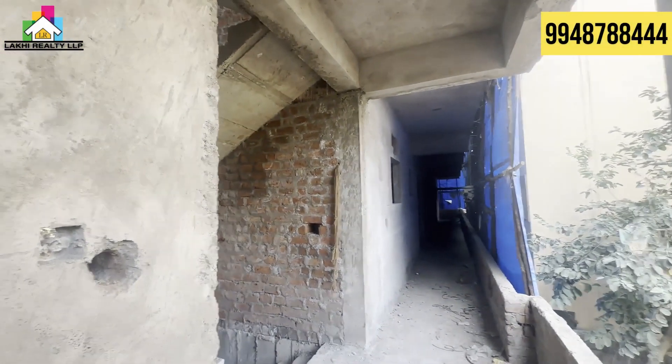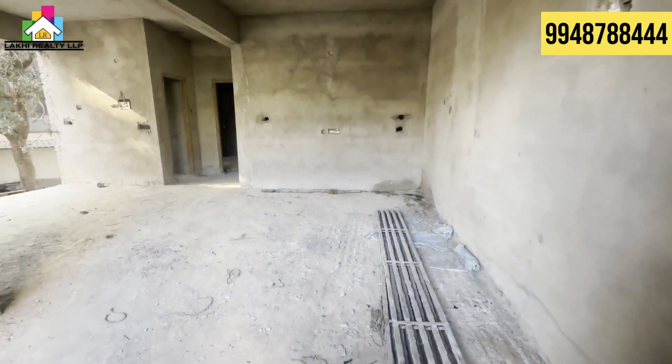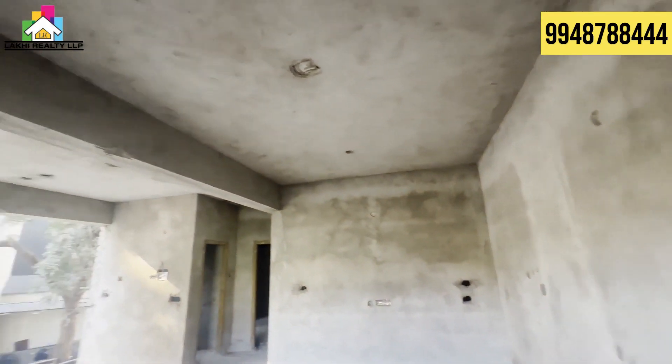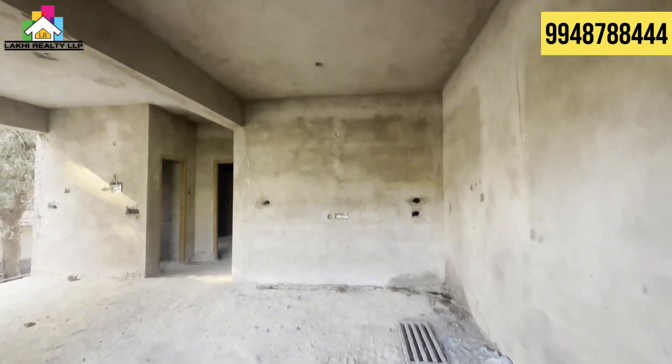Hello friends! Welcome to our channel LAKARI ALTI LLP. I am in Kukatpalli location. Now we are looking at a 2BHK flat and we are looking for some important details.